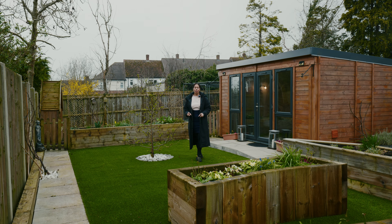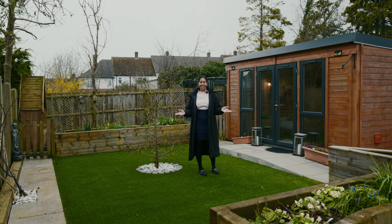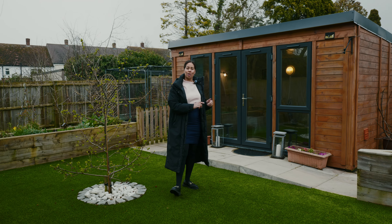Externally, the property benefits from off-road parking for several vehicles. The garden, as you can see, has been thoughtfully landscaped, and my favourite thing is the summer house which has electric, commonly used as a guest bedroom, and has its own WC.